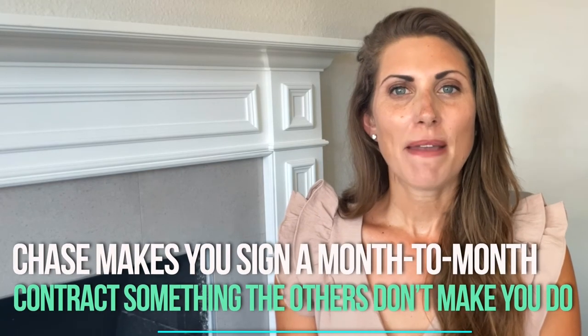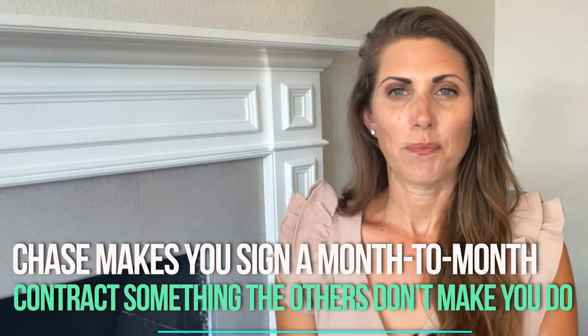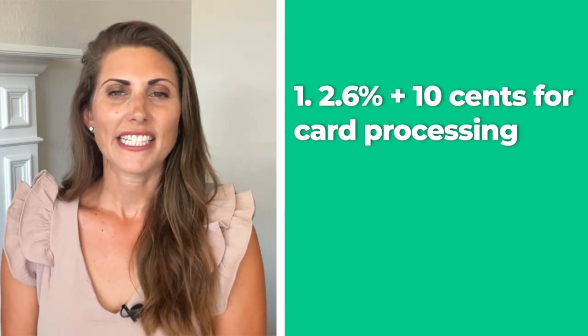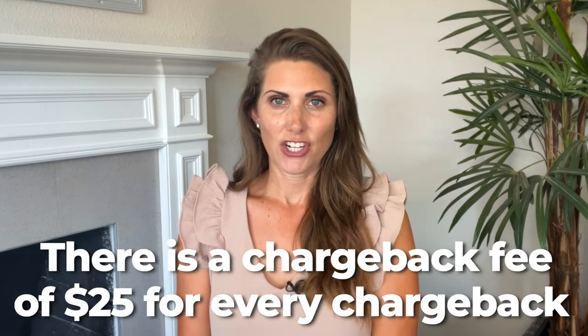Next up: Chase Payment Solutions. With Chase, we go back to the free-to-use model. The only difference is that Chase makes you sign a month-to-month contract. Transaction fees are 2.6% plus 10 cents for card processing and 2.9% plus 25 cents for cardless processing. There's no early termination fee, but there is a chargeback fee of $25 for every chargeback regardless of whether you win, and the card reader has no public price listing.